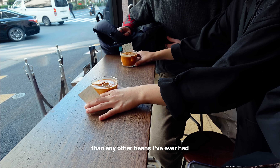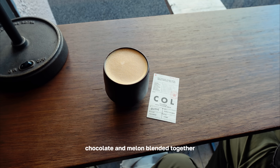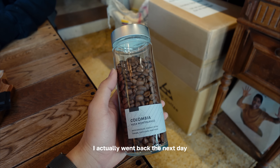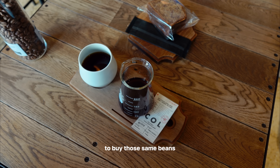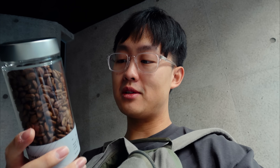It was a completely different taste than any other beans I've ever had — incredibly sweet, with hints of white chocolate and melon blended together, just absolutely delicious. I actually went back the next day to buy those same beans. These were roasted yesterday and I get back in about 10 days, so that's like the perfect timing to actually use these beans for my own espresso.